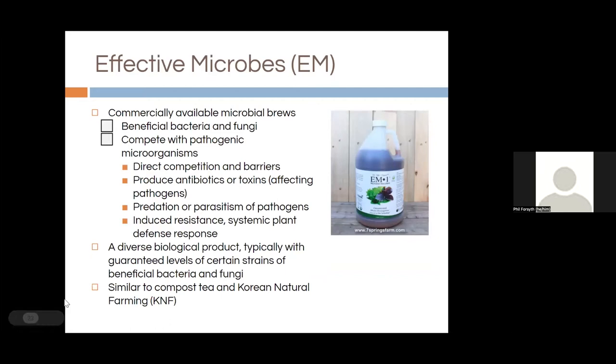Effective microbes — EM1 — is an option if you don't have the equipment or time to brew your own compost tea. It's a commercially available microbial brew — a mix of beneficial bacteria and fungi that functions in much the same way as compost tea. You're competing with pathogens, creating a barrier for them. Some of these beneficial microorganisms produce antibiotics or toxins; some parasitize or predate on pathogens. Basically you're inducing resistance and systemic plant defense — a way to boost your plant's ability to defend itself.